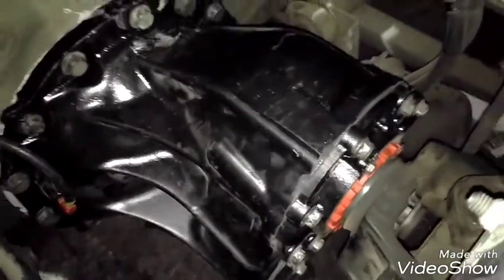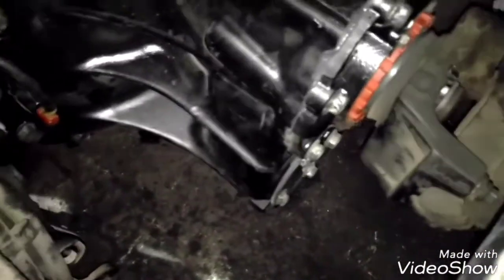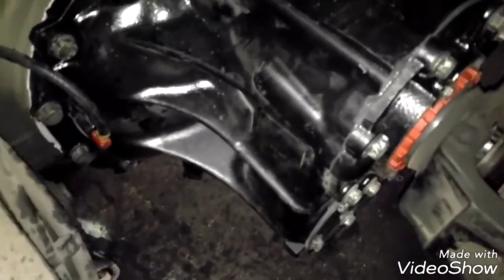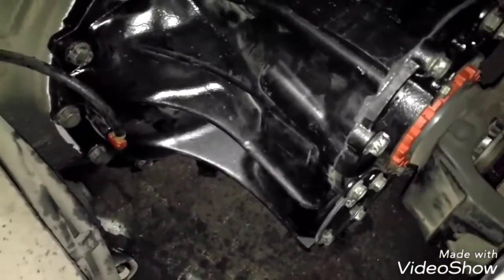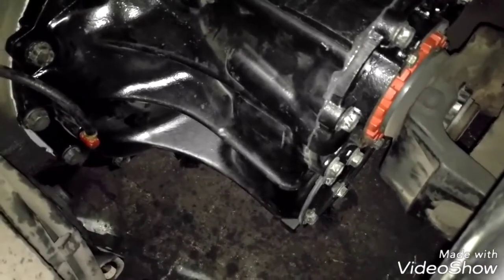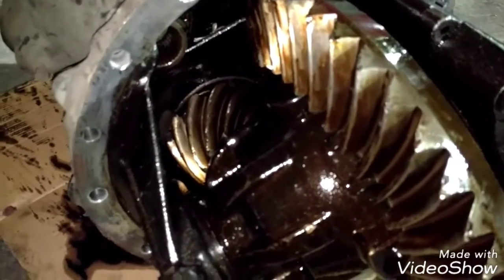In this case, I already replaced the differential — it has a new differential. But the core is not good at all, because this is a rebuilt differential, so the core is not good. So we have to pay the full price of the differential plus the core.